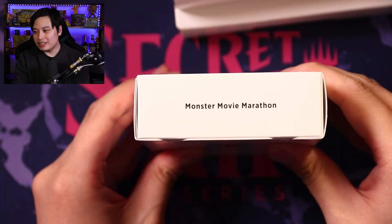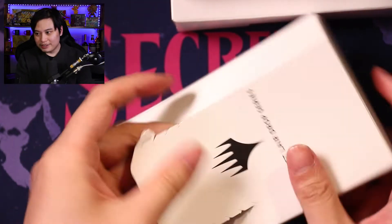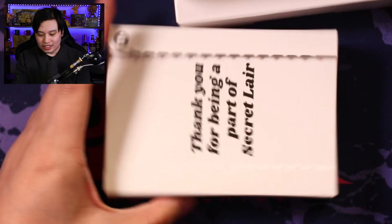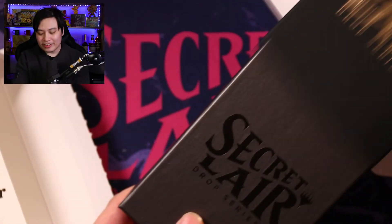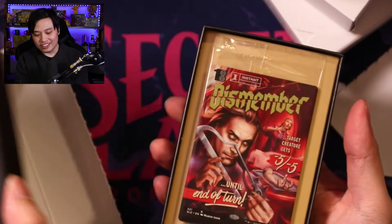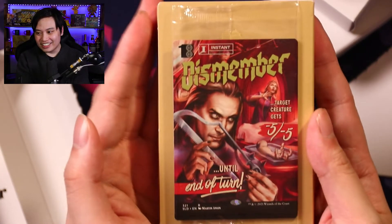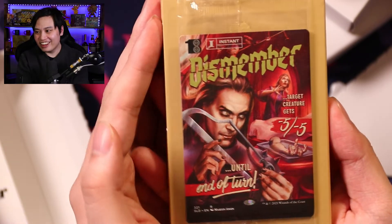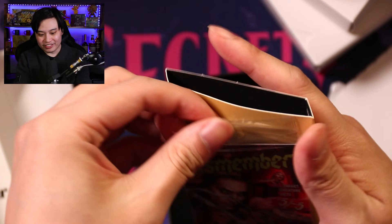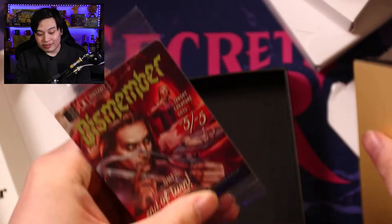We're going to start with Monster Movie Marathon. Loving the packaging they're doing. Thank you for being a part of Secret Lair. Yes, thank you for bleeding me dry. Now you can get your act together and fix Alchemy inside — oh, wow. Fix Alchemy on Arena, that'd be fantastic. I wish I could remove Alchemy, please — I'll spend more money on your game. Jesus Christ, these cards are even better looking in person. This one in particular is the one where they're based off movie posters.